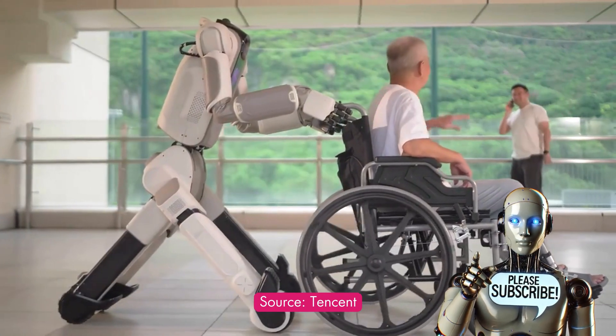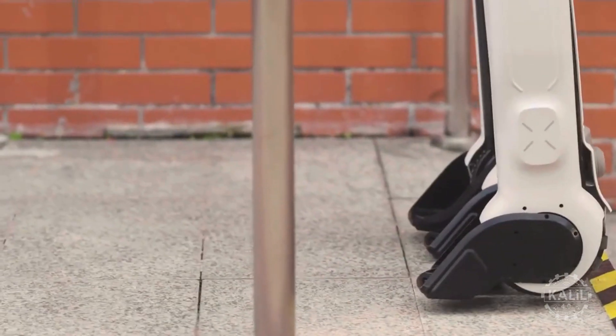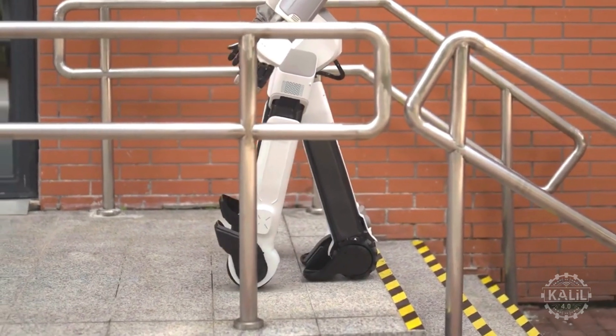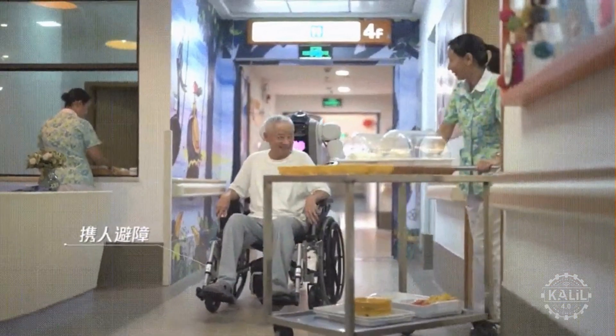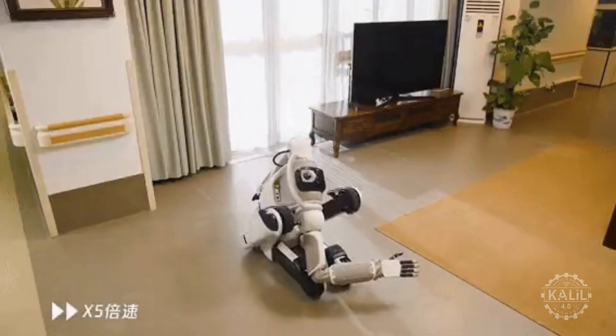The fifth-generation robot is meant to work in places where people live, like homes and elderly care facilities. It uses its legs to walk at a slow pace and uses its wheels for faster mobility. It also folds itself into a compact position when necessary.